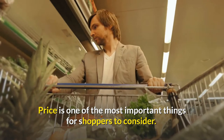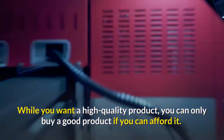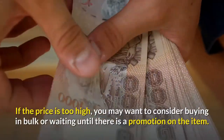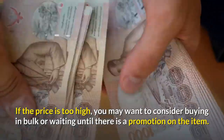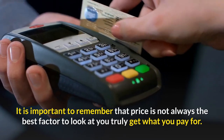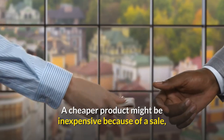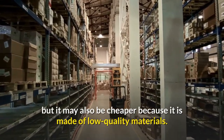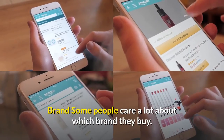Price is one of the most important things for shoppers to consider. While you want a high-quality product, you can only buy a good product if you can afford it. If the price is too high, you may want to consider buying in bulk or waiting for a promotion. Remember that price is not always the best factor — you truly get what you pay for. A cheaper product might be inexpensive because of a sale, but it may also be cheaper because it is made of low-quality materials. Brand is another consideration.